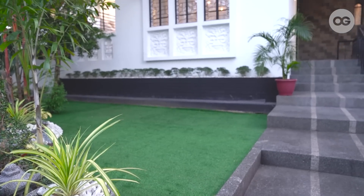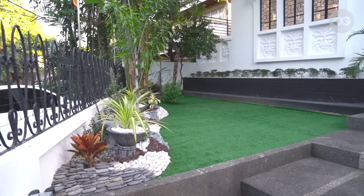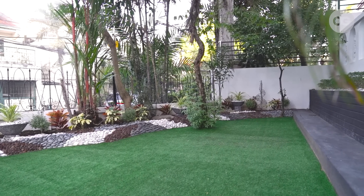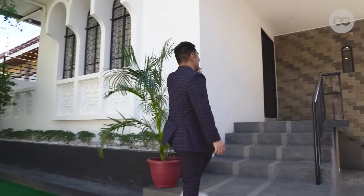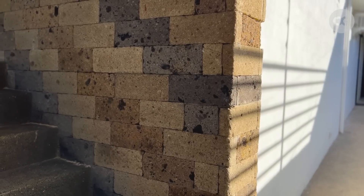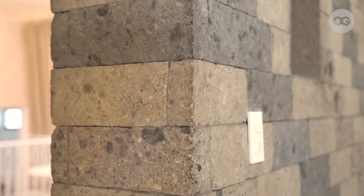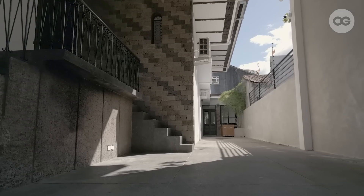Before, it was just mud and weeds, but we had this professionally landscaped. We opted for fake grass so it's easy to clean and maintain. As you can see, the brick wall was already existing — we retained it to add texture and character from the old house. Our garage can fit four to five SUVs.